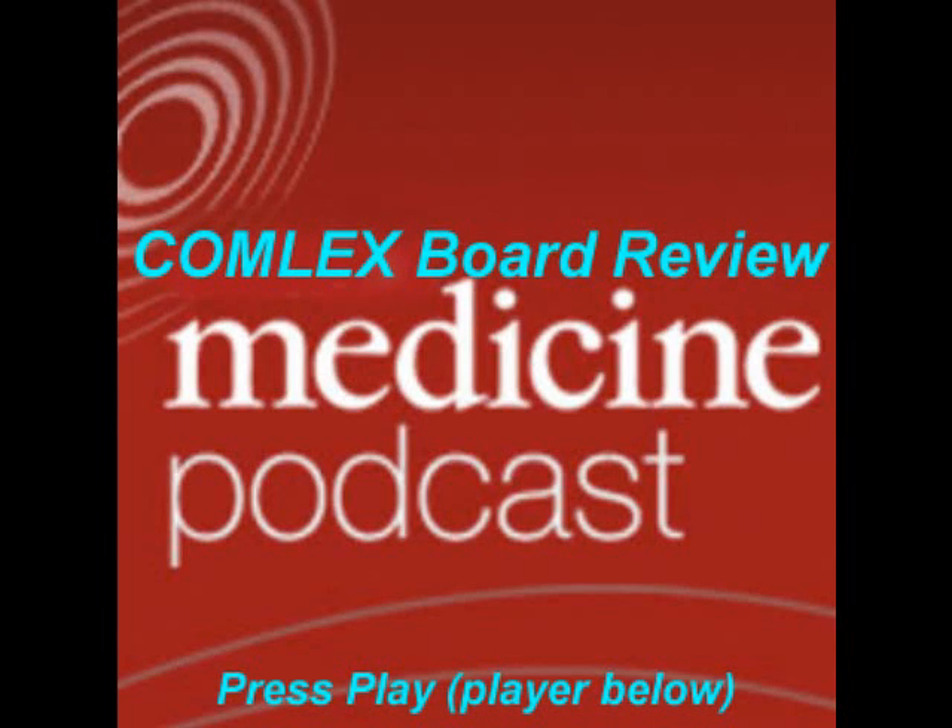Hello and welcome to the Comlex Instant Podcast. Today's topic is the treatment of nephrolithiasis. How do you treat kidney stones?